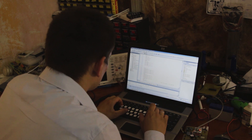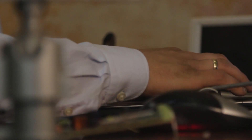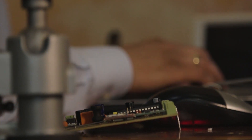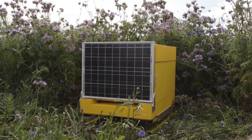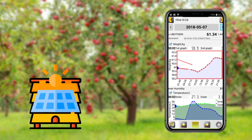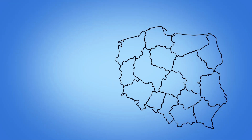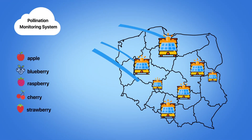Our hive can be used both for monitoring and for assessing and analyzing the process of pollination. For that, we can program the hive to transmit data on bees' flights frequently and with a great amount of detail. Therefore, the period of pollination can be precisely analyzed both by a beekeeper and a farmer.